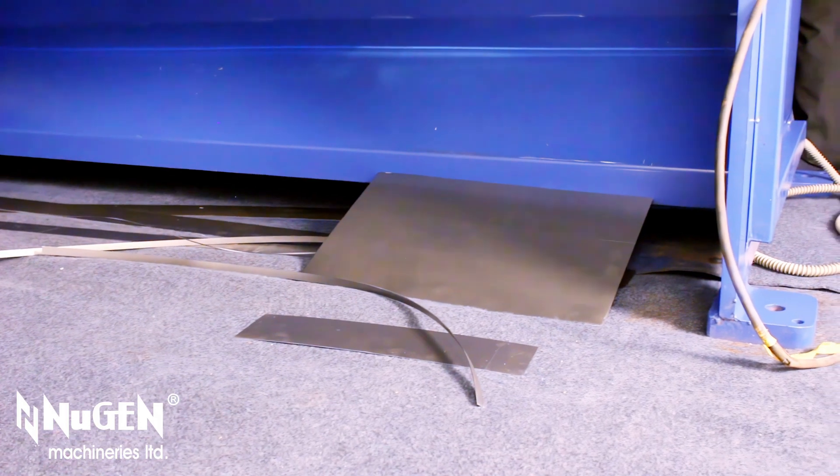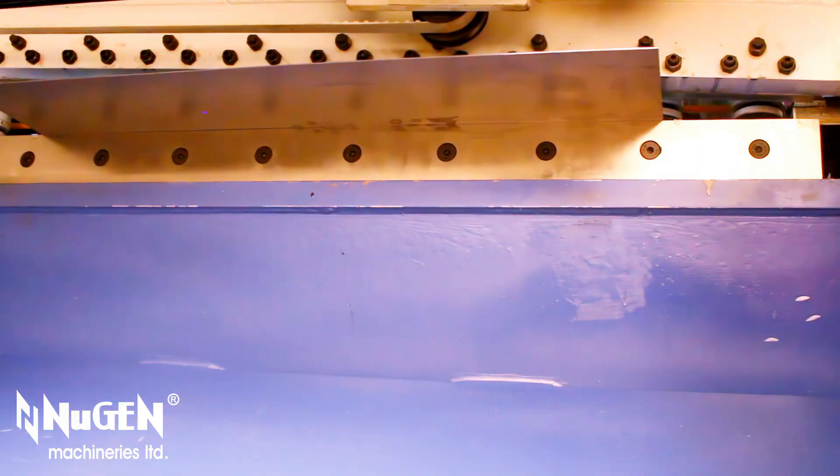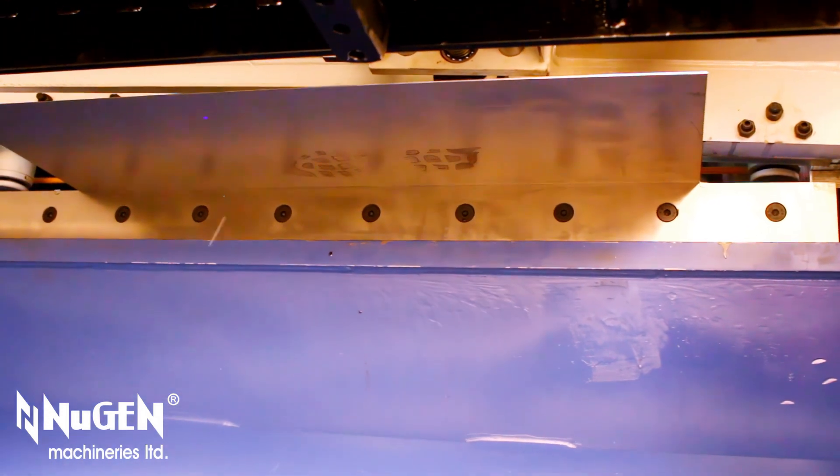Advanced hydraulic system and numerically controlled back gauge enhance the efficiency, accuracy, and precision.